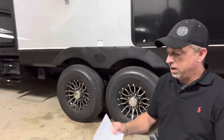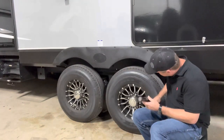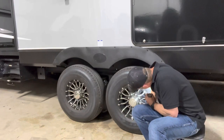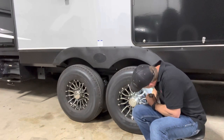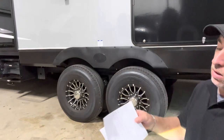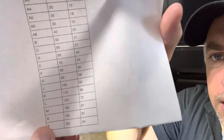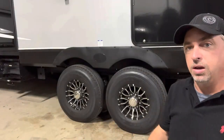Getting back to the speed rating: on these tires you'll look for the weight rating — this one is 129/125, and there's a letter after that. This one has an N. If you look at my speed chart, the N rating is 87 mph. That's exactly what I'm talking about.